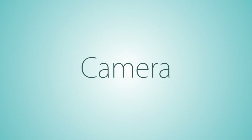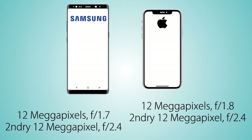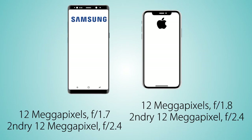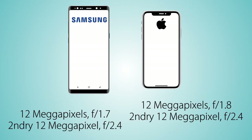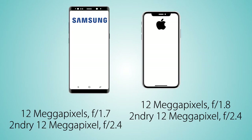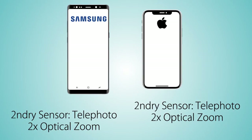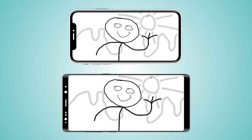Coming to the camera, both handsets have very similar setups. On the Note 8 we have a 12 plus 12 megapixel dual camera — the main sensor with f/1.7 aperture and the secondary sensor at f/2.4. On the iPhone X we have the same 12 plus 12 megapixel setup, with the main sensor at f/1.8 and the secondary at f/2.4. On both handsets the secondary sensor is a telephoto lens providing 2x optical zoom.